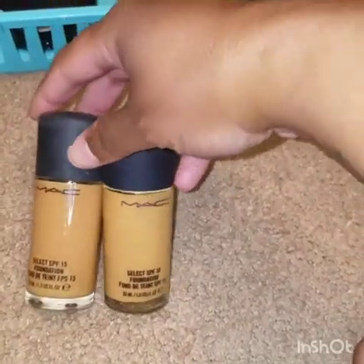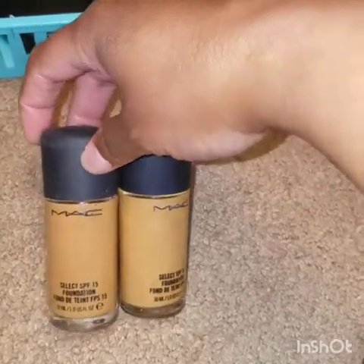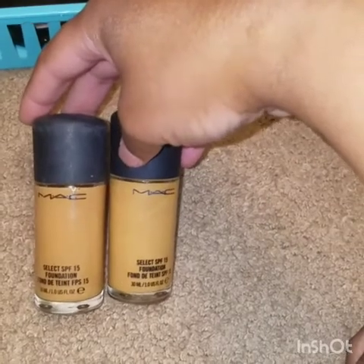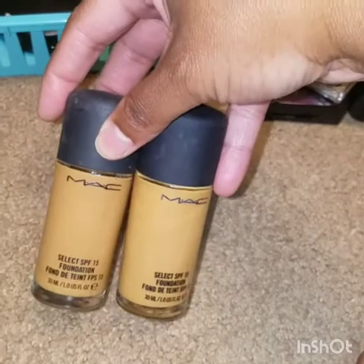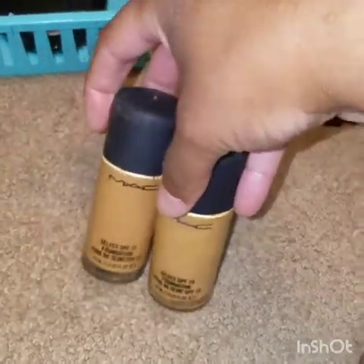Back when I wore these foundations, I didn't know much about makeup or how to apply it. I didn't know about setting powders, so I'd be curious to see how they work if I tried them again. However, these two bottles are super old and they need to be thrown out. So bye-bye.